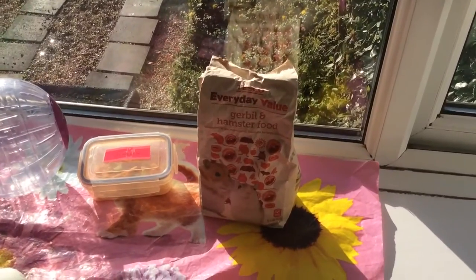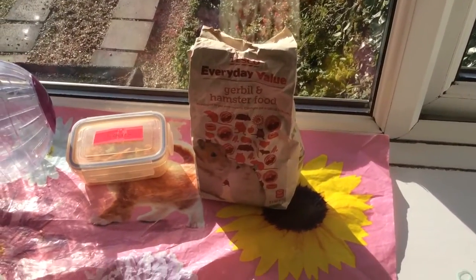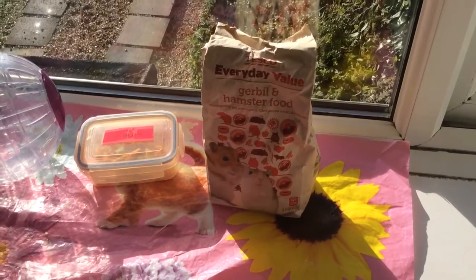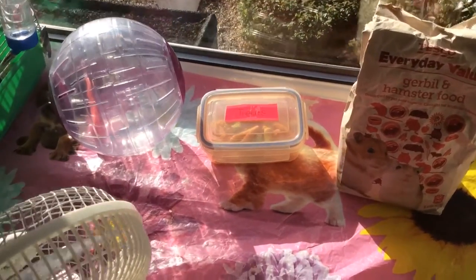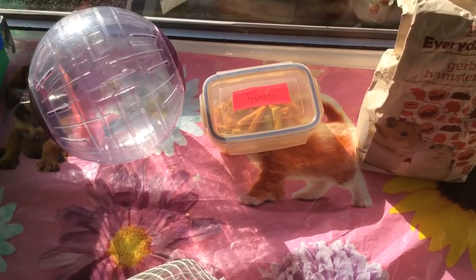I also use the Everyday Value gerbil and hamster food — it sounds bad, but because I mix it with oats and then give her lots of fruit and veg, it sort of cancels that out.